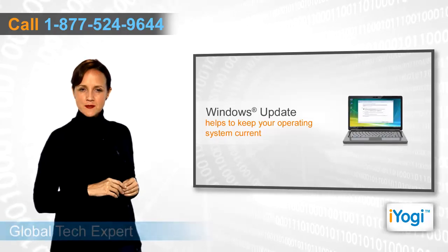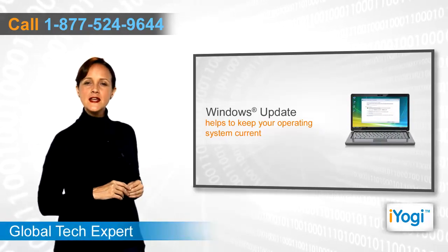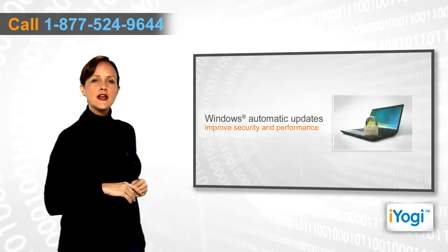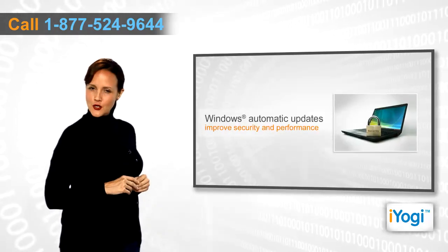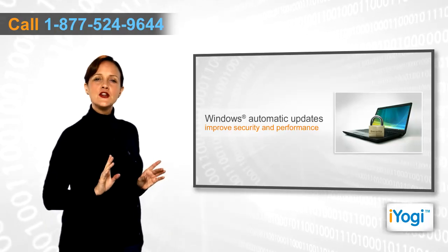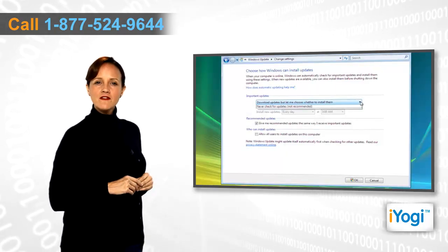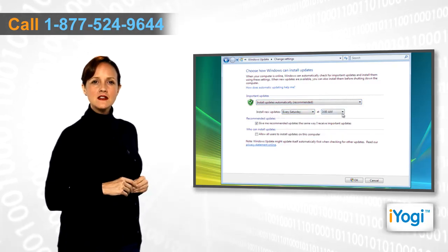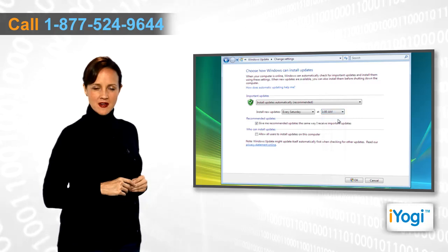Windows Update is a service provided by Microsoft that helps to keep your operating system current. To increase the security and performance of your PC, you can install Windows automatic updates and get the latest security fixes. When you configure Windows to install updates automatically, the updates will be installed as and when they become available.